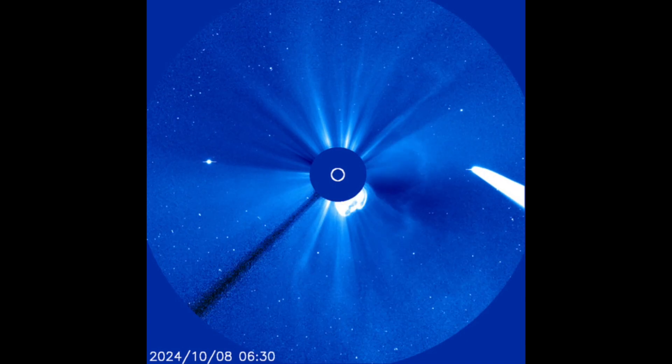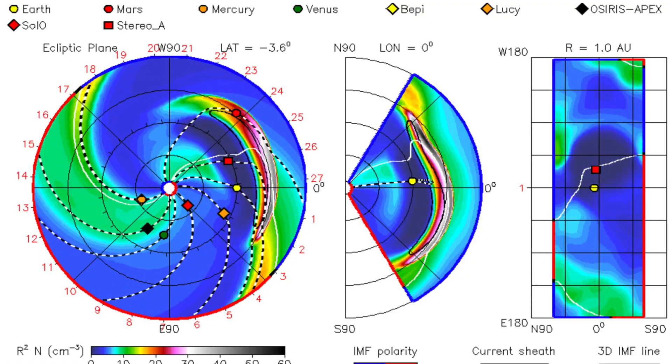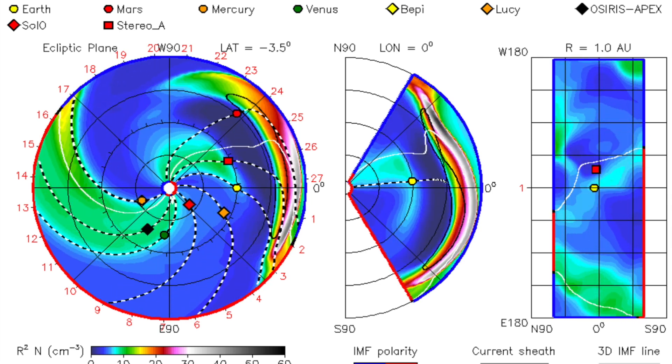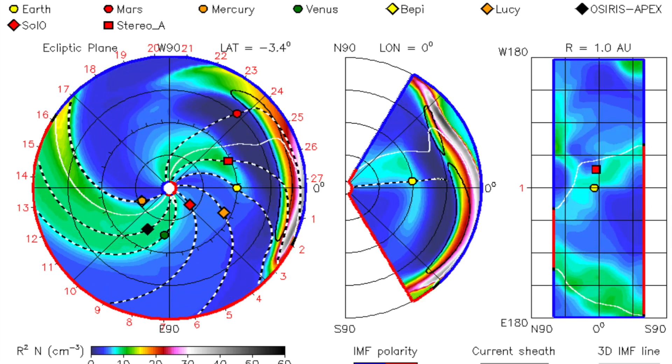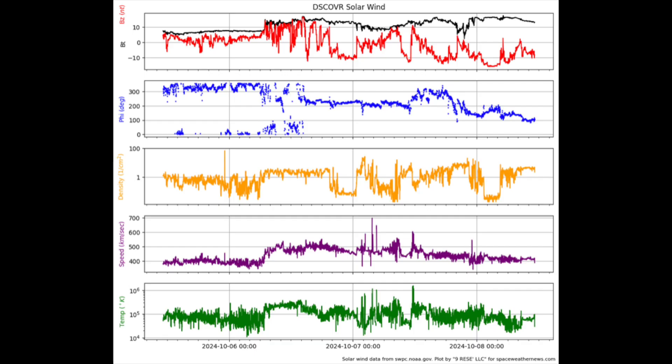Starting with the CME event — it is largely aimed away from Earth, but it was a wide burst and the Enlil spiral shows it hitting our planet with a glancing blow. Eyes open in the second half of this week for impact and more geomagnetic storms. We've also got our eyes on the sunspots, because even as the flare-happy group departs in the south, we've got plenty more active regions to monitor for more flaring.